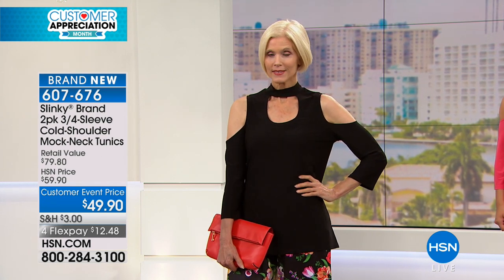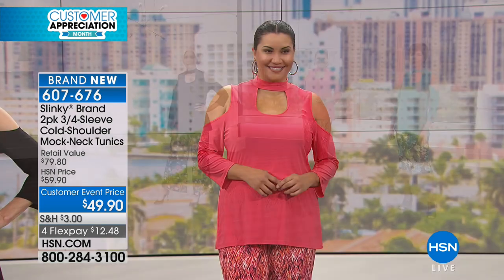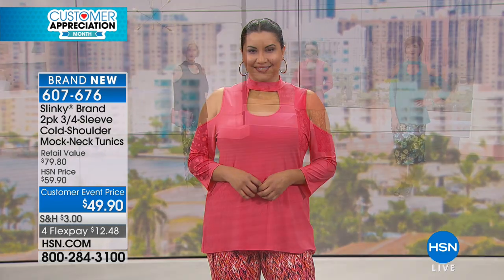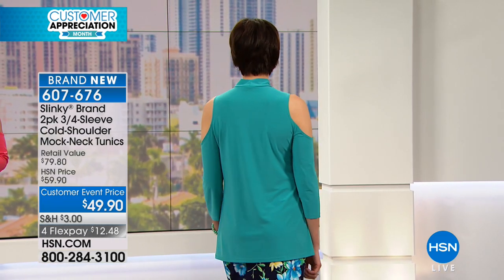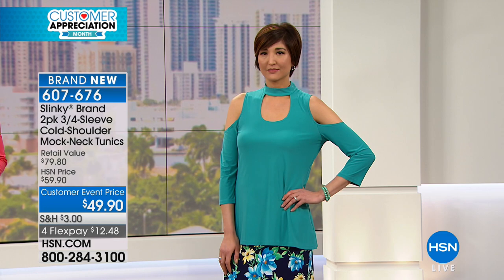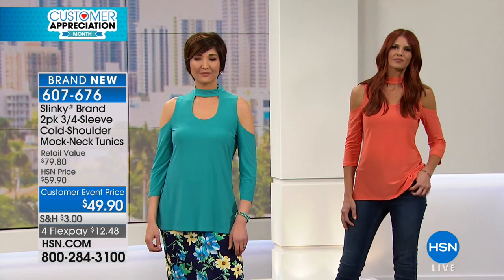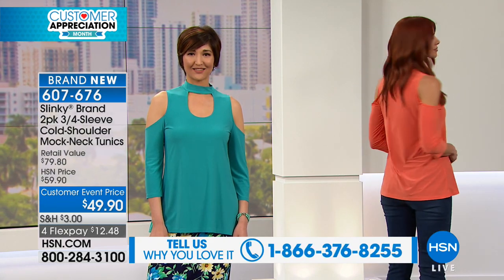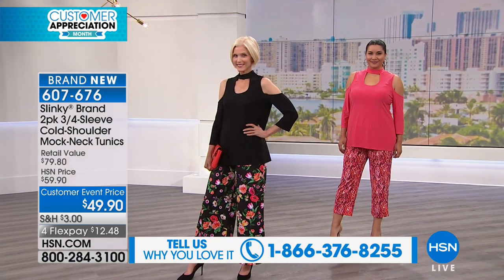We wanted this mock neck because it adds drama to the tunic, frames your face. You've got that beautiful keyhole and then the balance of the cold shoulder. It's fun, flirty, and elongates your torso. We have all the matching printed bottoms and solid bottoms — harem pant, crop pants, pencil skirt, palazzo — and it works great back with jeans too.